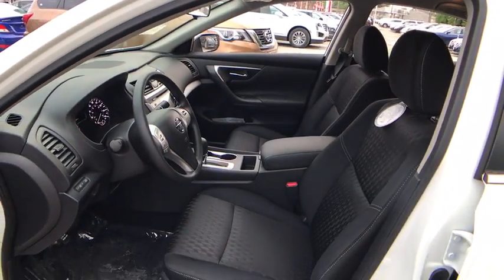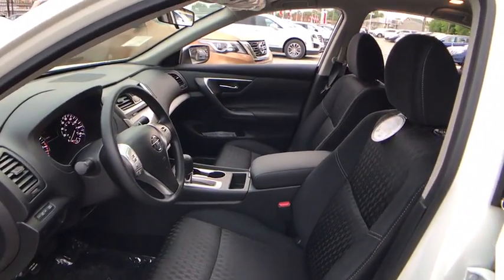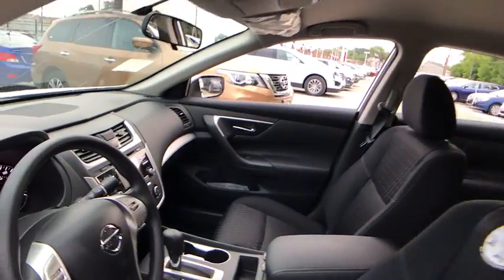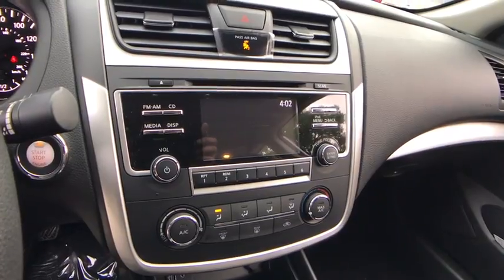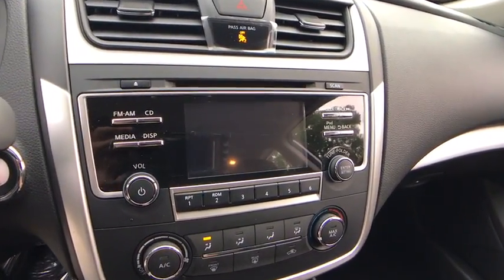Adjustable steering wheel. Cruise control. Four wheel disc brakes. Keyless start. AM FM stereo radio. Rear defrost. Front wheel drive. Bucket seats. Child safety locks. CD player. MP3 player.